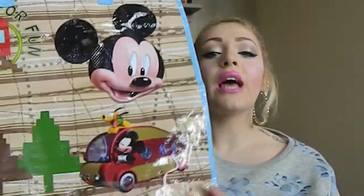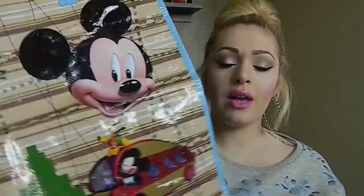First off, I'm going to show you a Mickey Mouse shopping bag. I got it for Skyler so he can put his toys in, and even if I go shopping I can easily take it because it's made of really good material.